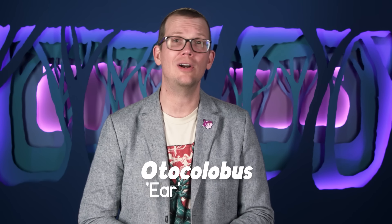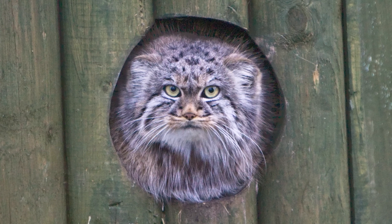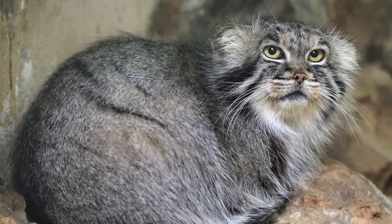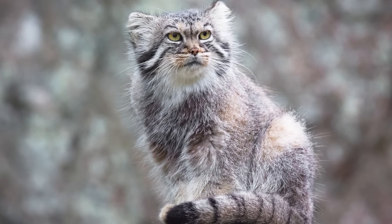The Manul is the only species in the genus Otocolobus. Its genus name comes from the Greek words for ear and ugly. I'm not sure how anyone could look at these adorable, grumpy little guys and go, yeah, ugly-eared — but I didn't name them. Their small, rounded ears are probably an adaptation to the cold climates they live in: smaller ears mean less surface area through which to lose body heat.